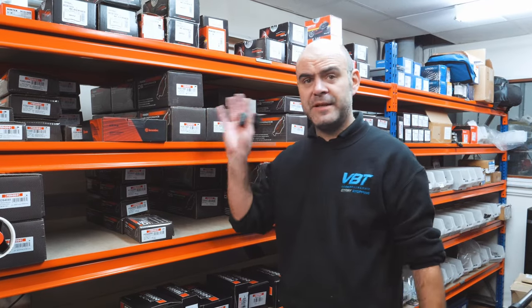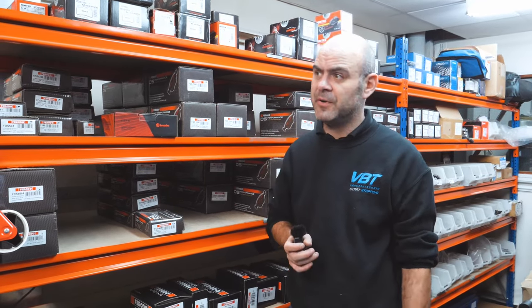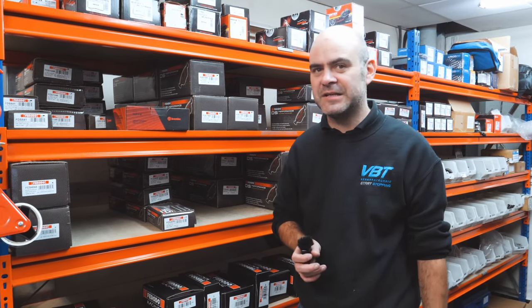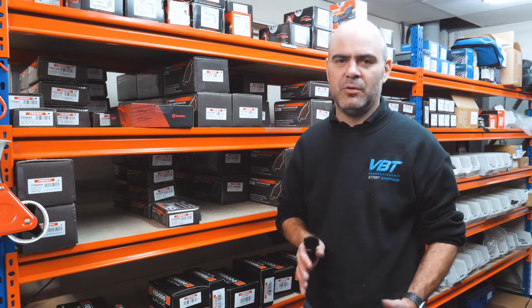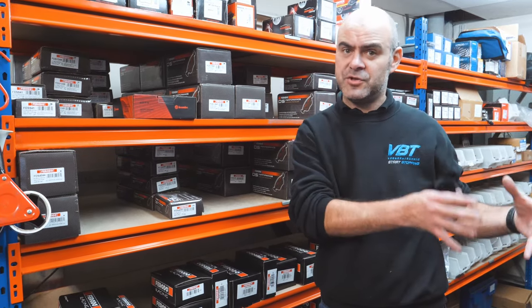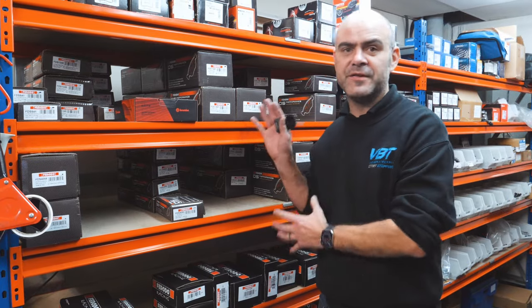We also deal with Mintex, which is a company that's part of TMD Friction — at the moment probably the biggest friction manufacturer in the world, who make about a million pads a day. We tend to only deal with OE manufacturers, so if they're making stuff for OE, the research and development that goes into that goes into these as well.